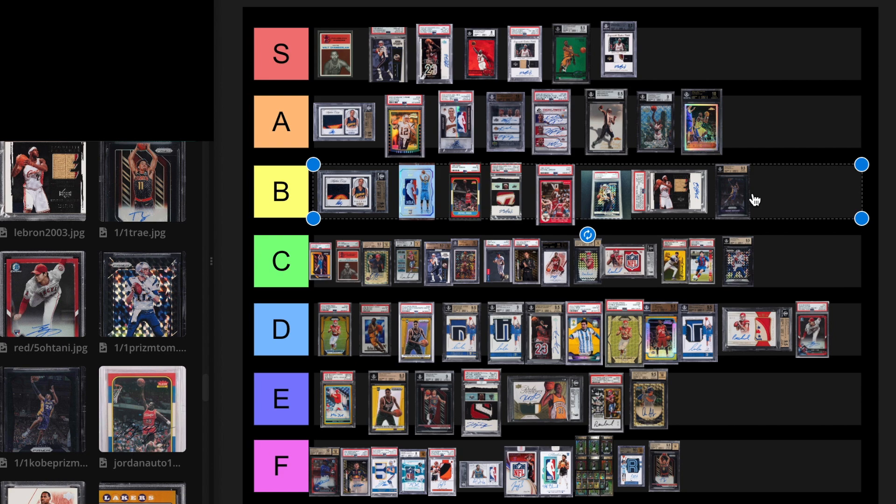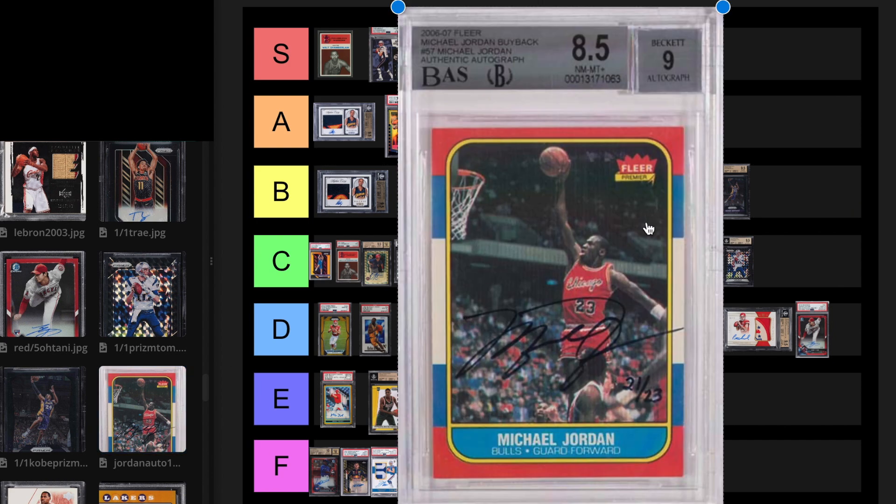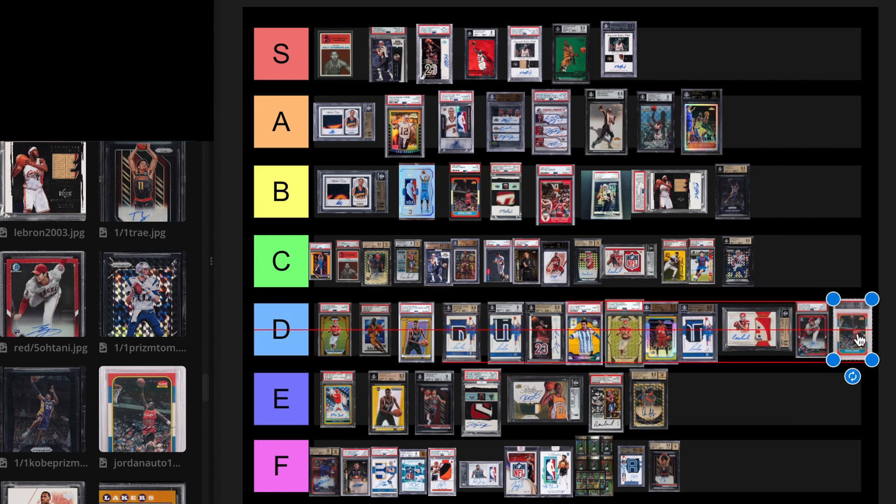Now we have the Michael Jordan buyback auto out of 23. Apparently this sold for a million dollars on an auction called Christie's — that's absolutely nuts, way overpriced. Then it went on Heritage Auctions and sold for $264,000 in August 2023. I just don't see the hype really with this. I get it that it's autographed and he wrote 23 on it, but it's kind of gimmicky in a way. I'm going to put it at a D tier card. There are tons of other Jordan cards I'd rather have than that one.